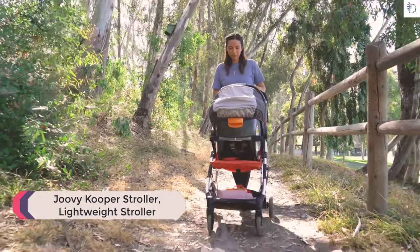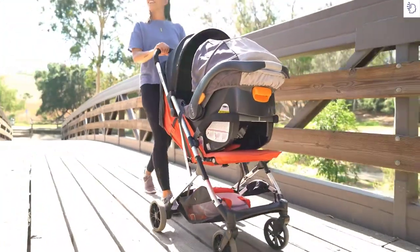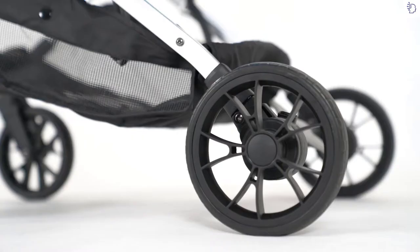Getting around with your kiddo can be challenging, and some days you need an extra hand. The Cooper is here to help. We took every part of the compact stroller and made it better — bigger wheels for an effortless push.